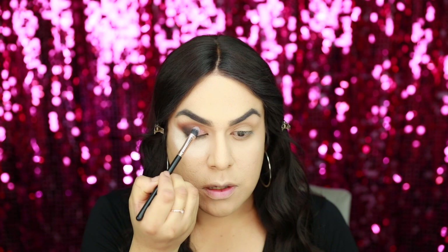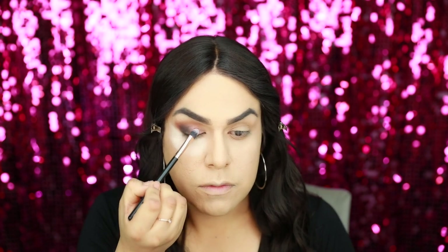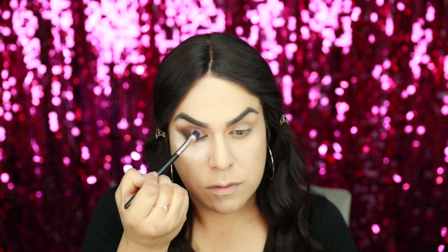Grabbing the shade Me Siento Muy Excited, I'm going to be applying this on my lid area. For the brow bone, I'm going to use the shade Como Te Extraño and apply it on my brow bone area. Then going back and using Live in Concert again, I'm going to apply this shade underneath my lower lash line.